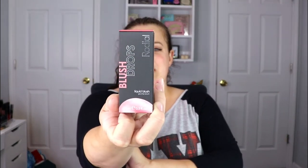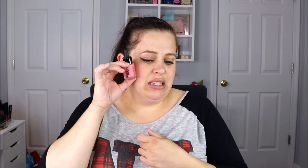The next item is from Rodial, and this is their liquid blush drops. Interesting — I actually don't mind liquid blushes. This is in the shade Frosted Pink. That might not be for me just because I don't really use pink blushes, but it is pretty — like a soft pink.